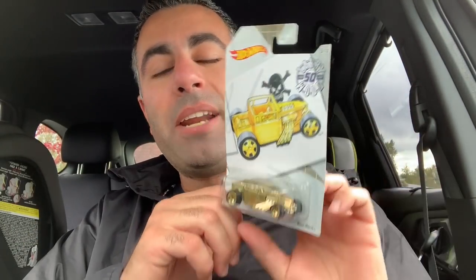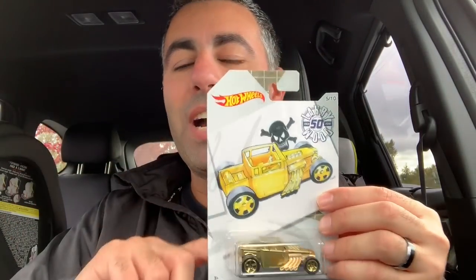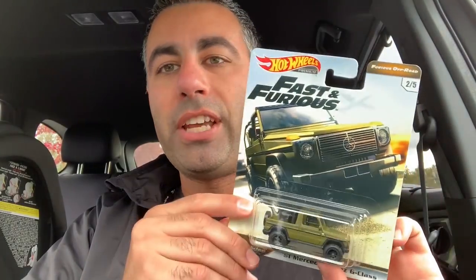First things first — the Golden Bone Shaker from the Larry Wood set. I didn't buy the complete set because they were missing a couple of different numbers. But the Golden Bone Shaker is just super cool and I thought I'd add it to my Bone Shaker collection. Maybe eventually, once I find the complete set, I'll buy them all at once. That one came in at a cost of $2.14 — a little bit more than the main lines, but that's okay.